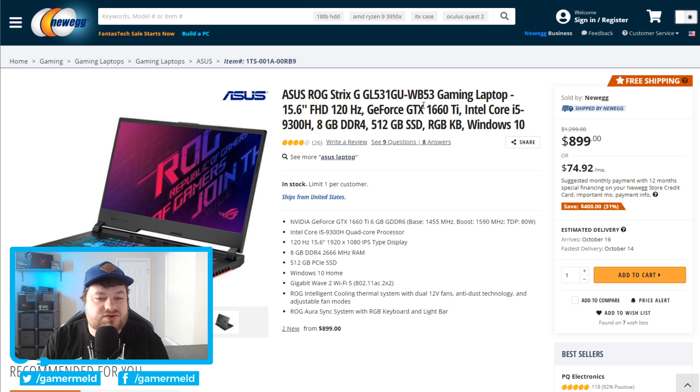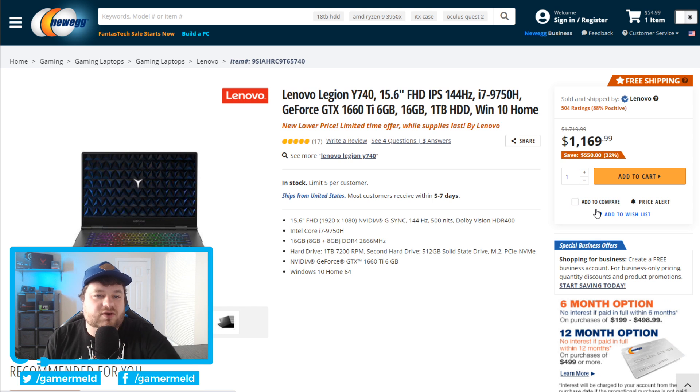Next we have the ASUS ROG Strix. This comes with a GTX 1660 Ti and i5-9300H, 8GB of DDR4 for $900 — currently $400 off, definitely not a bad price. Moving on to another laptop that's a bit more but comes with better specs: we have an i7-9750H and a GTX 1660 Ti for $1,169, which is $550 off.